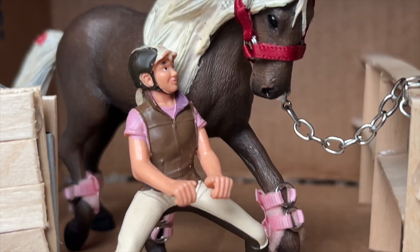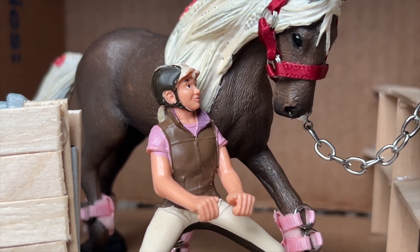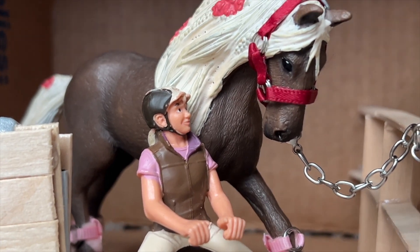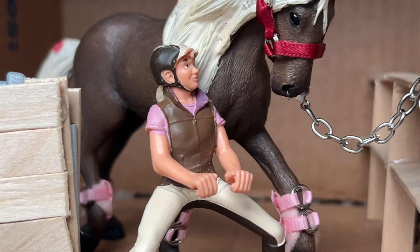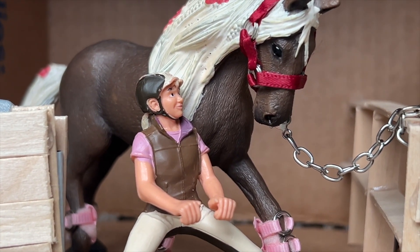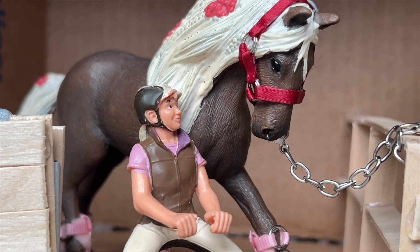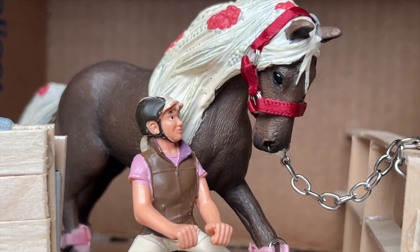Hey guys, it's Abby and Daisy here, and I'm just tacking her up for our jumper round. I am just hoping that this goes well. I typically start with the boots whenever I'm tacking up my jumper horse, because whenever she starts to see the saddle, she just gets so excited because she just loves to jump and she knows that we normally jump.